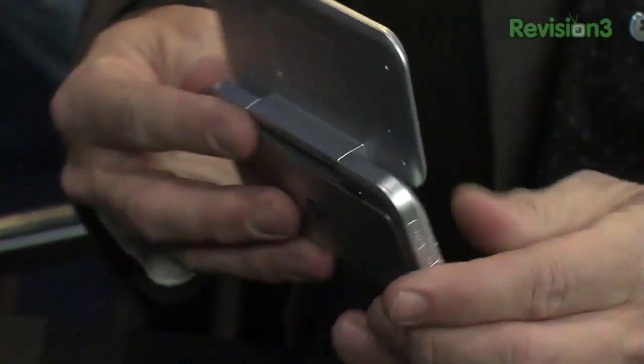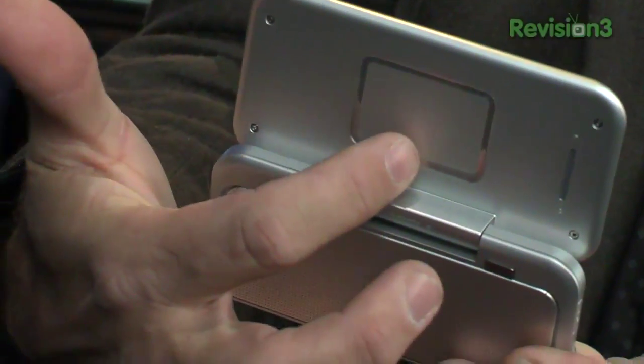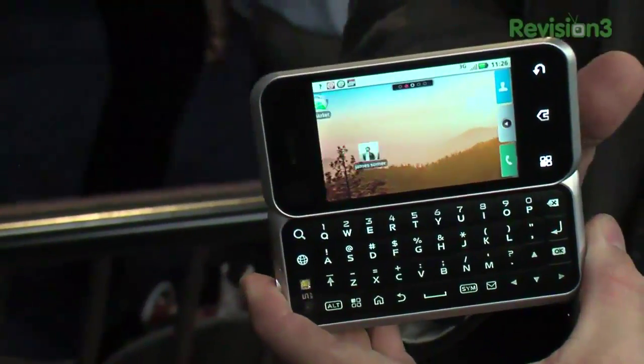Another thing I really like about it — another non-obvious feature — turn it around and on the back you'll see an indentation that is a touchpad, like the touchpad on your notebook. When it's in full open mode, you can run your finger on the back of the screen on that touchpad and it controls the front of the screen. I think that's really cool.